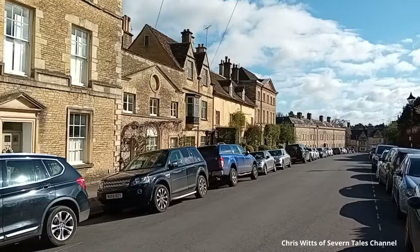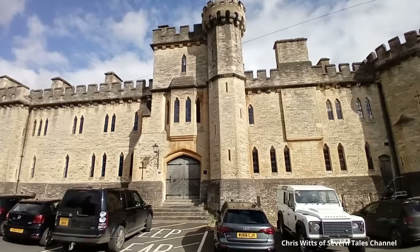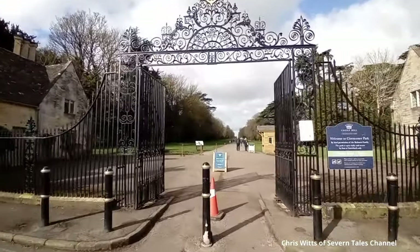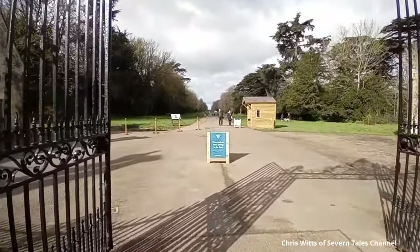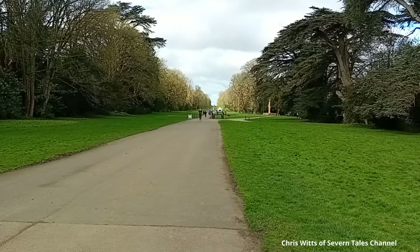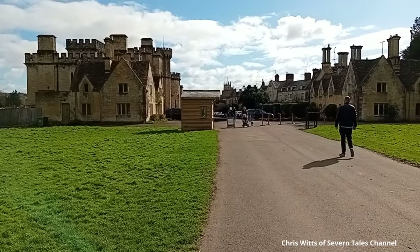Close by is Cecily Hill with an imposing building known as The Barracks. At the top of the road is the entrance to Cirencester Park, where for centuries people have had the right to roam for free. Not anymore — it has just been announced in 2024 that a charge is to be levied to walk here. This has caused much anger, with protest meetings being held.